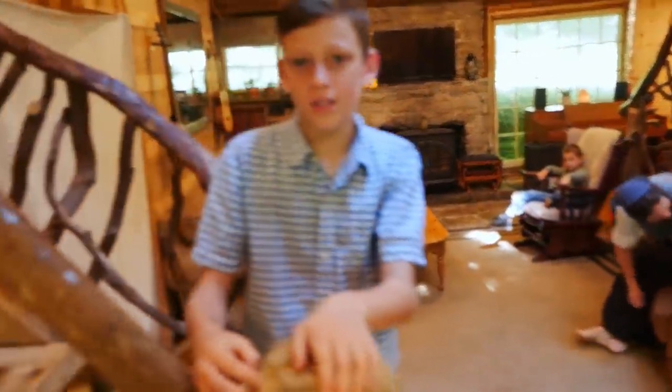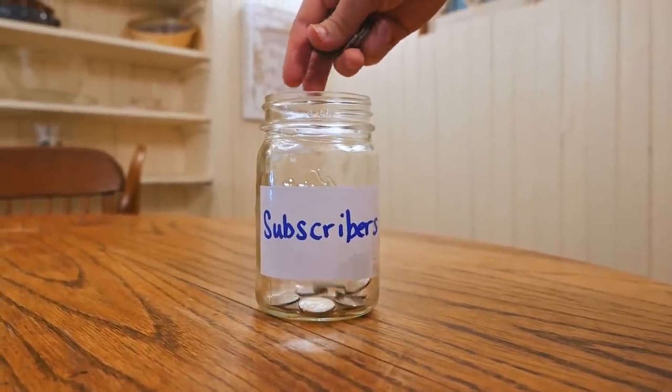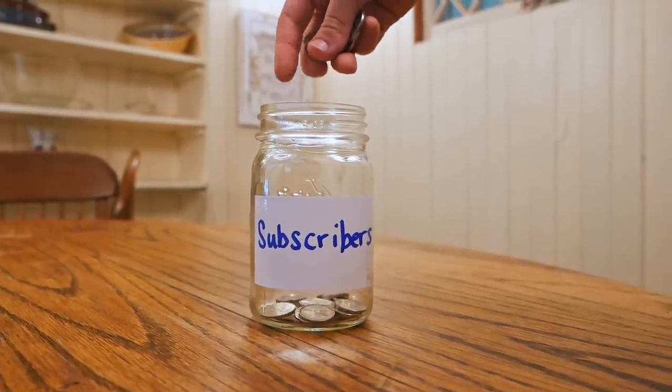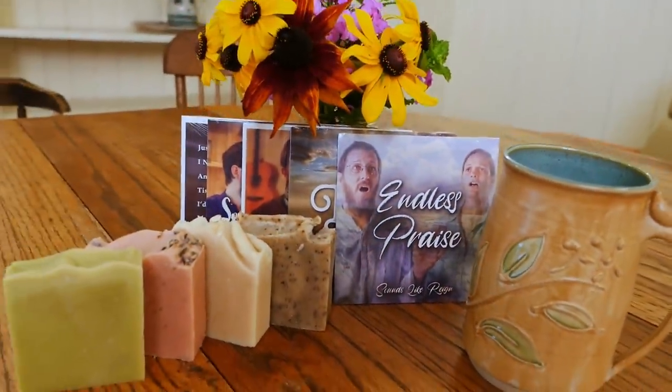Thanks to everyone who entered one of our three giveaways from last week's video. As a quick reminder, we're putting a nickel in a jar for every new subscriber we get between now and November. We're going to give half of it to a random subscriber and the other half to one of our missionary friends. Please help us reach 200,000 subscribers. If you entered to win the soap, music, and mug, stay tuned for the end of this video for the winners.